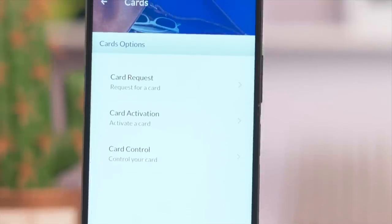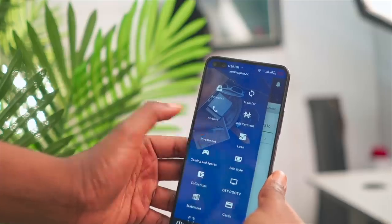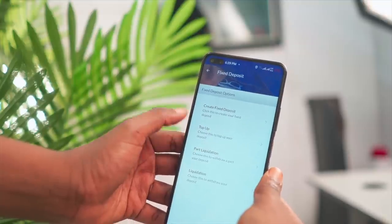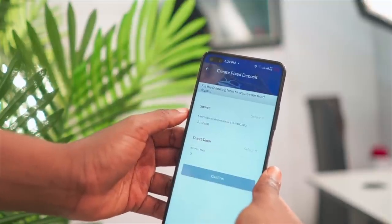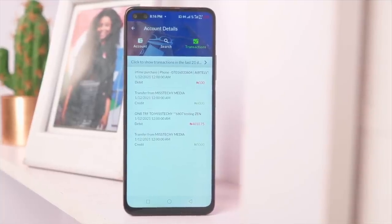There are quite a number of features that also stood out for me. For example, the Fidelity app will also let you request and even activate your card all through the app. I can even initiate a fixed deposit from the mobile app seamlessly without having to visit the bank. And one of the cool features for me is the fact that I get to see the breakdown overview of all my expenses to different accounts.